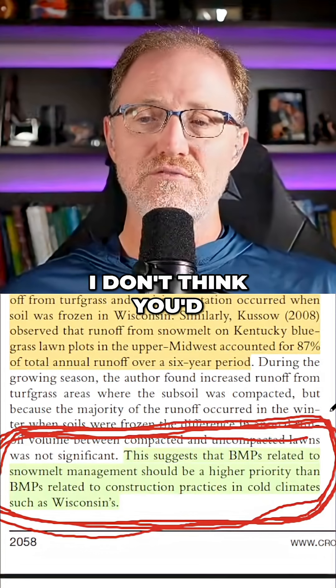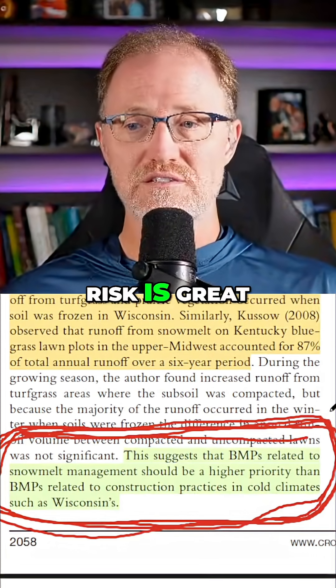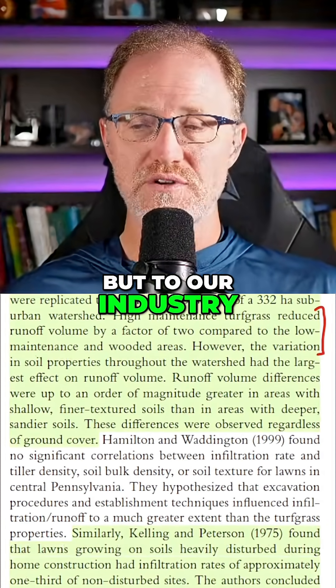Very small benefits — you probably wouldn't see anything, and if you did, it'd be very slight. The risk is great, not only to your specific location, but to our industry as a whole.